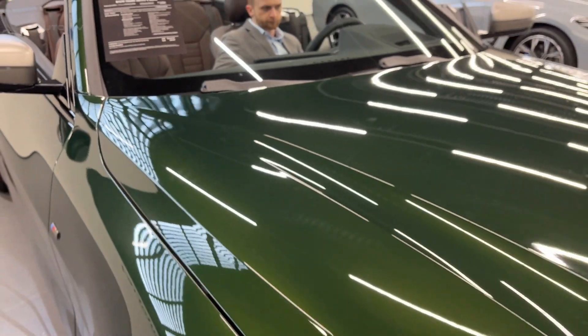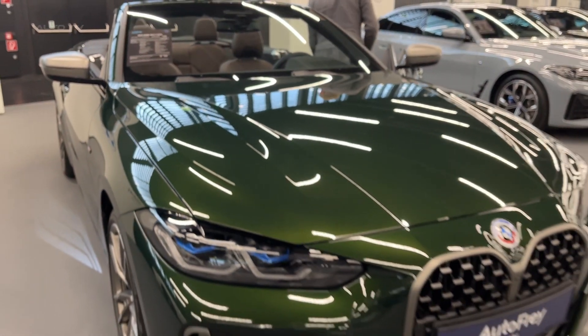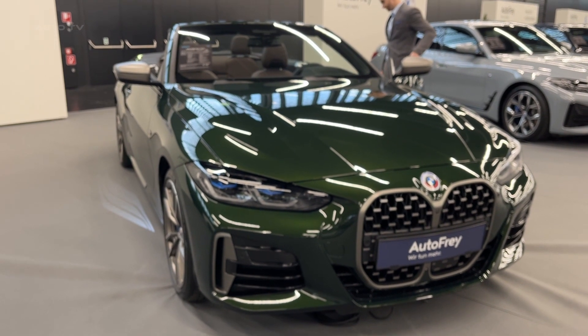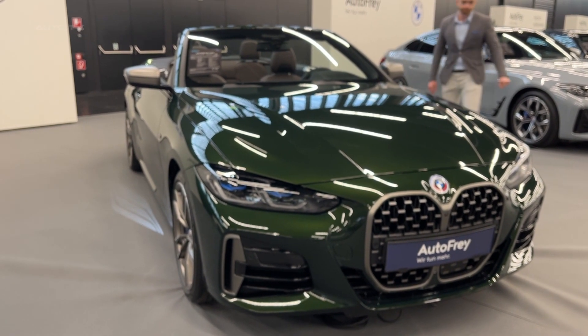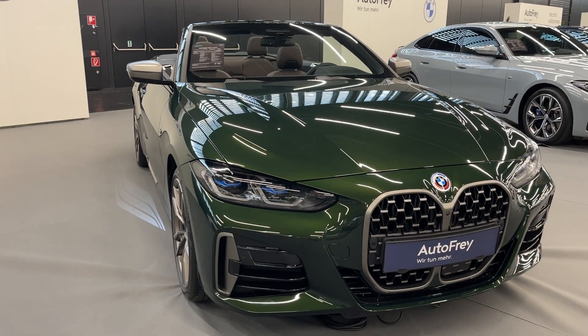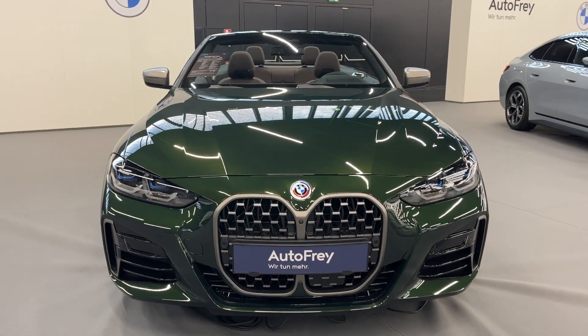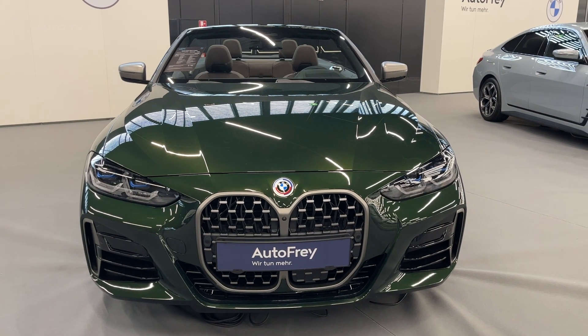The competitive pricing, fuel efficiency, and comprehensive safety features make it a practical and attractive choice in the luxury convertible market. If you're in the market for a high-performance convertible that doesn't compromise on comfort or technology, the M440i X-Drive Cabrio is certainly worth serious consideration.